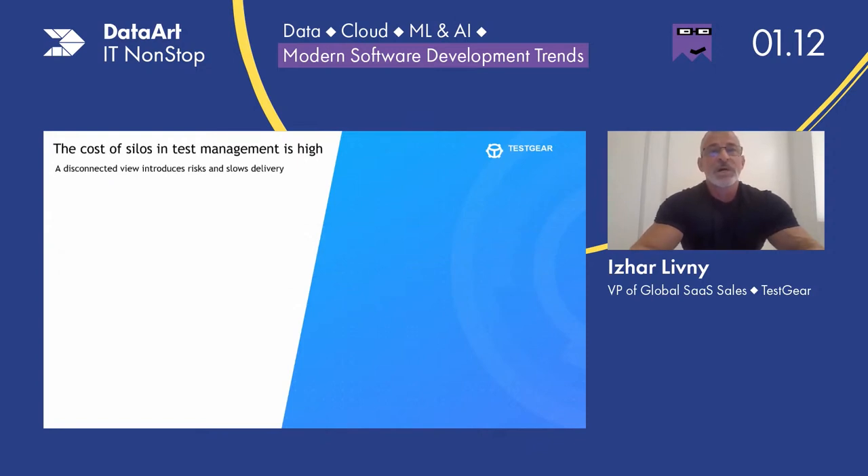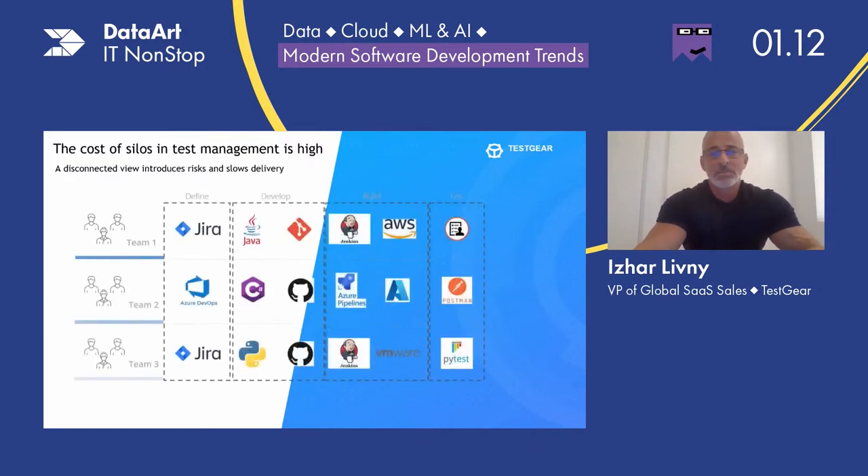Maintaining traceability from test back to your business requirements is critical to ensuring risk and test coverage, and ultimately determining release readiness. The cost of silos is high, and when it comes to test management across the entire development lifecycle, it's getting higher. Consider a typical organization — TestGear accompanies hundreds of customers worldwide. In a medium-sized business, everyone has at least one team that delivers software, but it's more than likely there are several teams spanning multiple projects or products, each defining requirements and tracking defects within tools like Jira or Azure Boards.